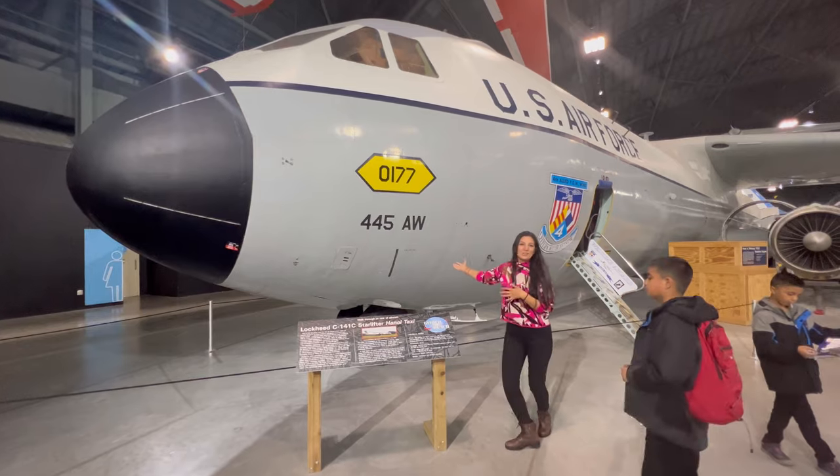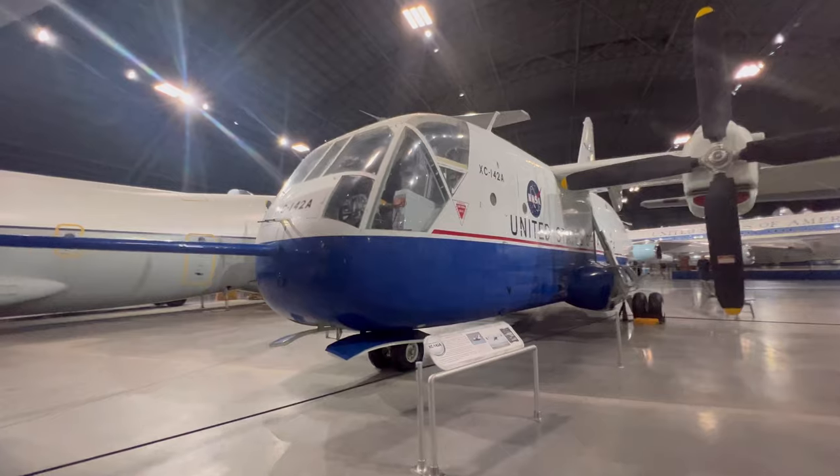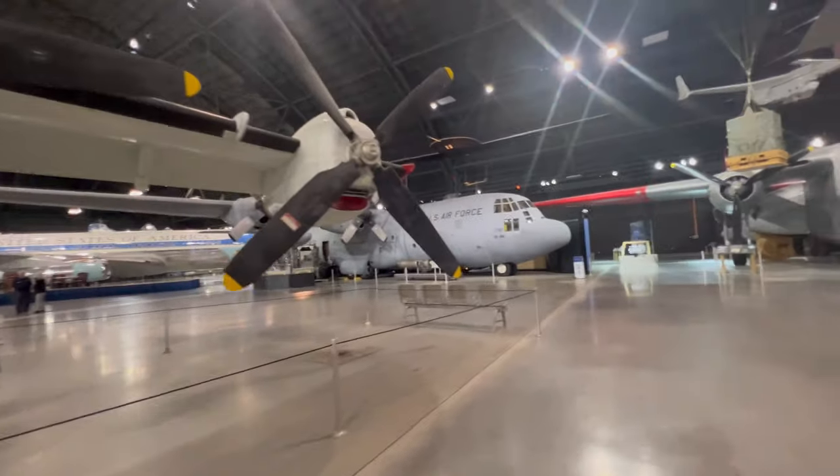This is the Starlifter C-141C. How cool and massive is this thing? This is the XC-142A, and then on the other side is a C-130.